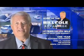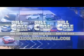Don't you deserve the Bill Cole advantage? Thank you very much.